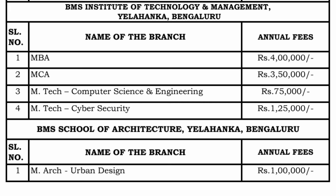M-Tech in Computer Science and Engineering is just 75,000 rupees per year, so you can do your M-Tech in management quota for just 1.5 lakh rupees for two years. You should not wait for counseling and directly take admission if you are looking for CSE management quota. M-Tech Cybersecurity is in better demand at 1.25 lakh rupees per year, so 2.5 lakh rupees for two years. M-Arc is at 1 lakh rupees per year.